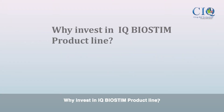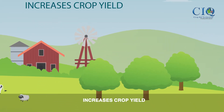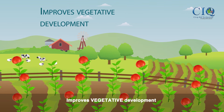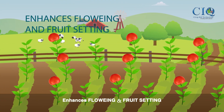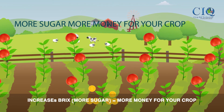Why invest in the iQ Biostim product lines? We give you not one, but eight reasons why. It increases your crop yield, improves vegetation development, enhances flowering and fruit setting, and increases Brix — more sugar equals more money for your crop.